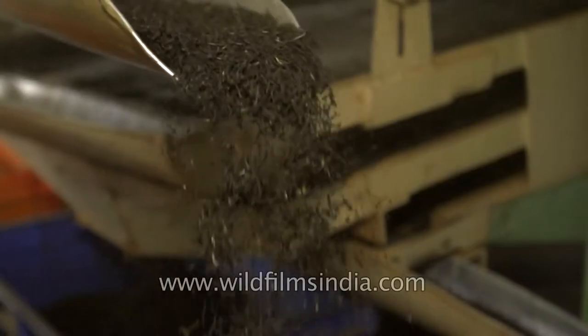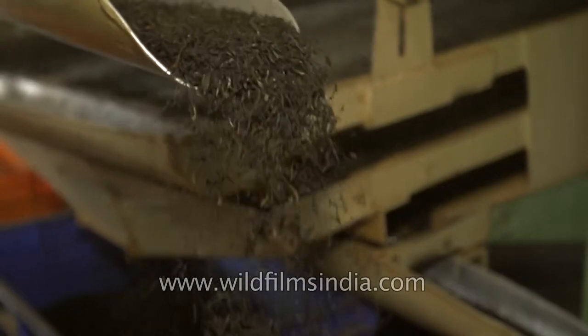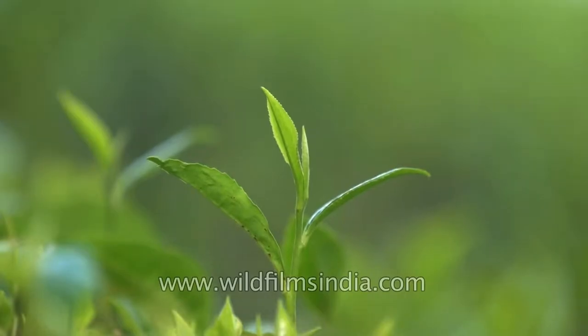We've got China, China hybrids, some Assam, and also some Clonals. Very interestingly, Glenburn also has a seed body where we have a seed known as TS569, which is a combination between a Takda 7.8 and an AV2, and we have planted those also.